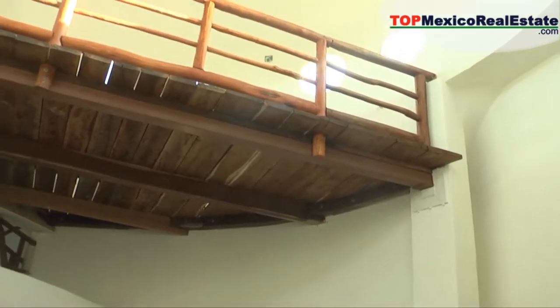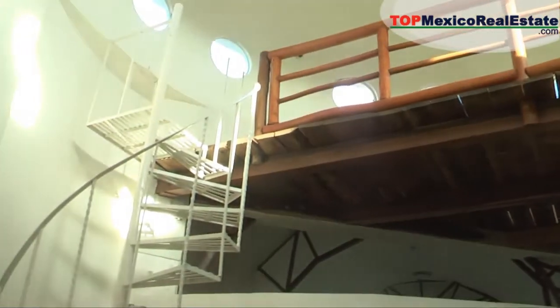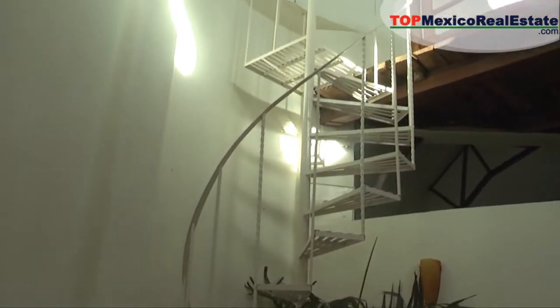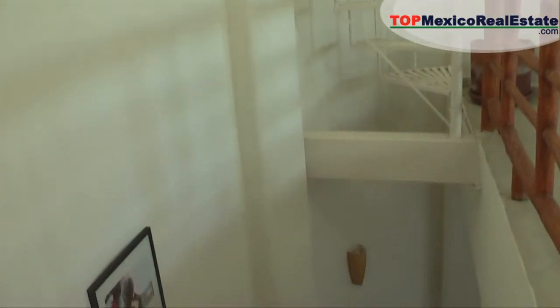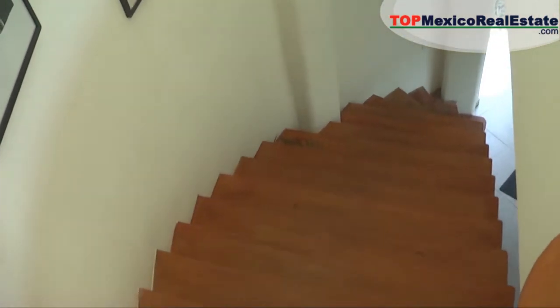Whenever you build anything with 45 or 90-degree angles, the energy tends to get stuck in those angles. Whereas when you have curves and these kinds of patterns, the energy moves around and doesn't get stuck in any one place. Also, ever since we were living in caves, we always tried to find niches and found ourselves very comfortable in those types of caves or caverns, which never had 45-degree angles — they were always round. So that's what we wanted to create: a place with different niches and different curves.